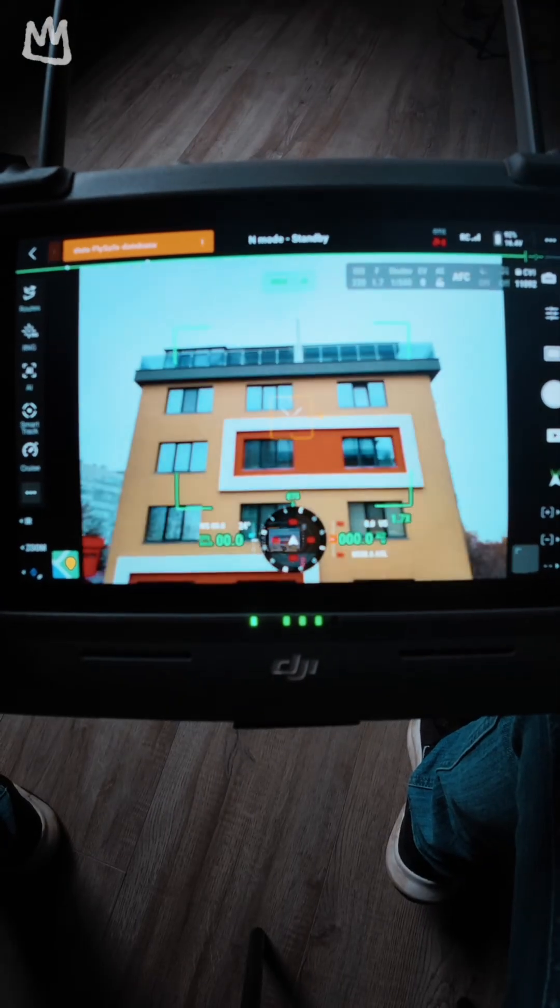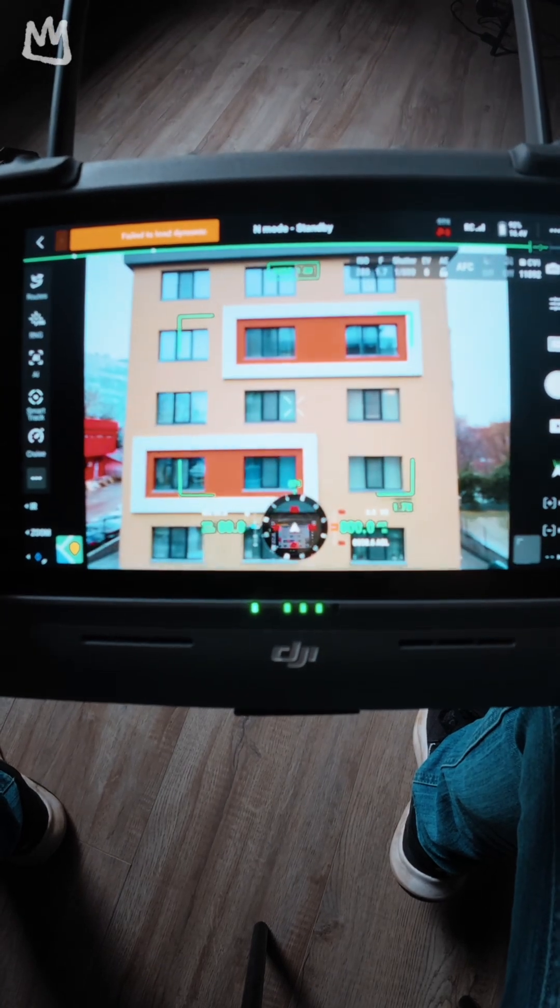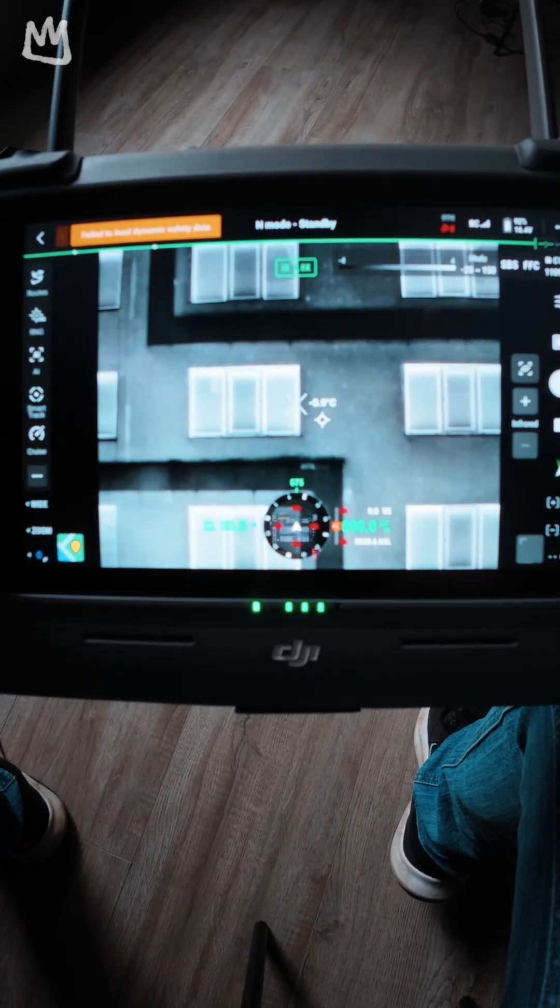Just like any other enterprise drone from DJI, the Matrice IV-T can also be used for high-efficiency inspections, first response, surveying, and precision mapping.